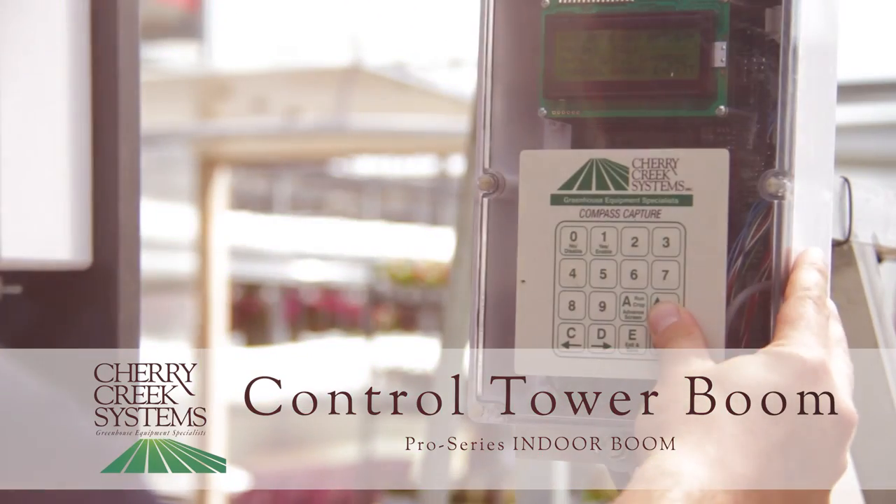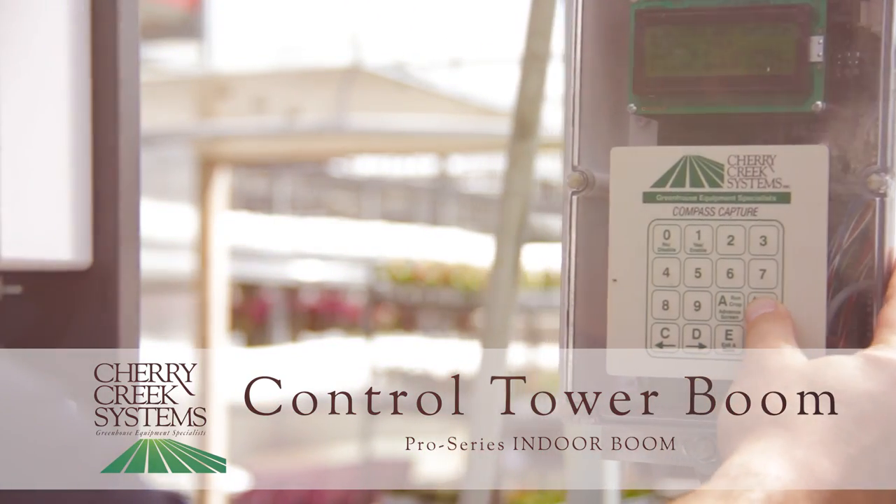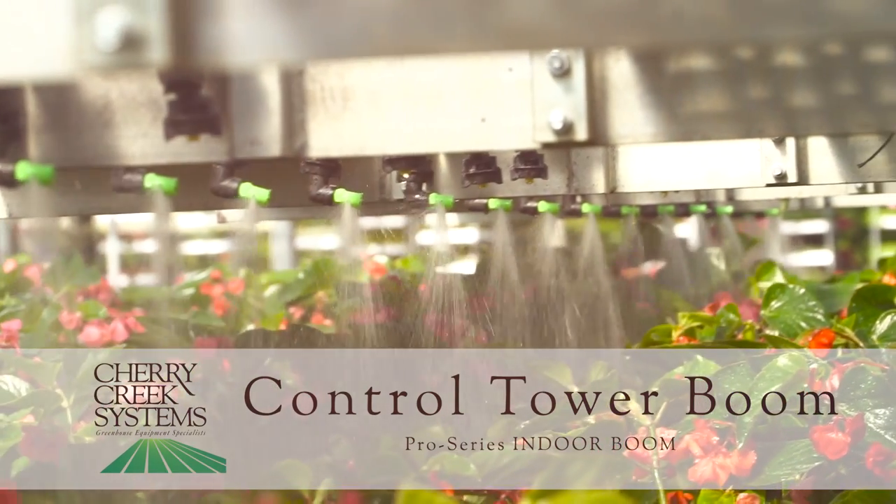Step. Stop. Water. The control tower boom from Cherry Creek Systems.